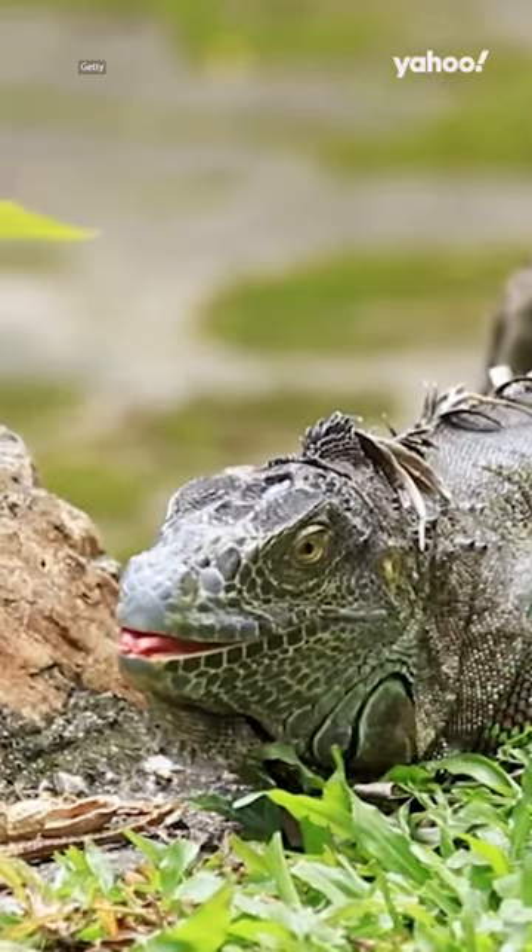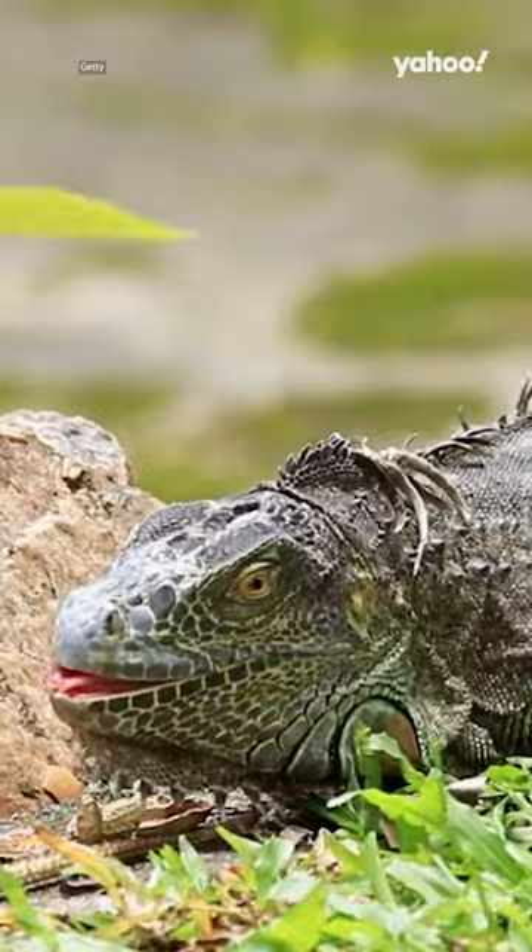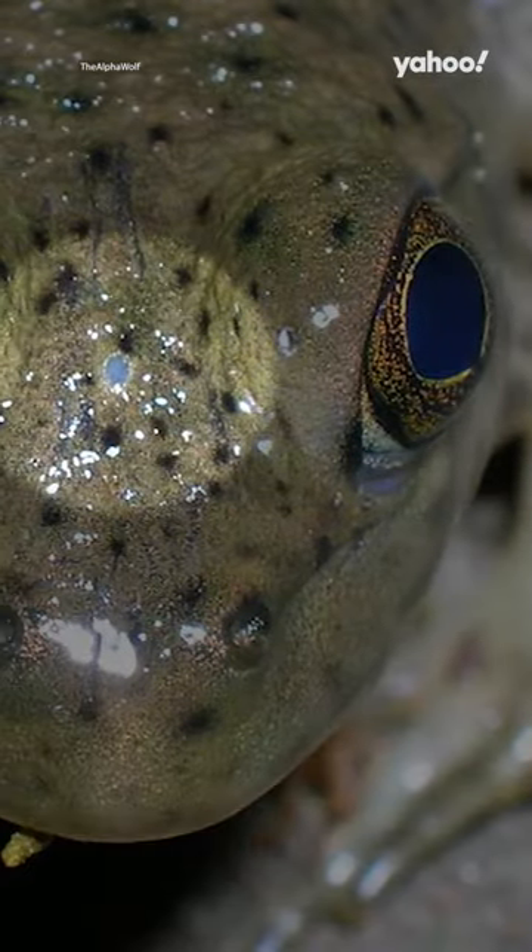The eye appears as a pale spot or discoloured scale and is visible in other lizard species as well as in frogs and salamanders.